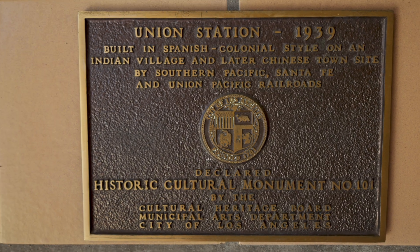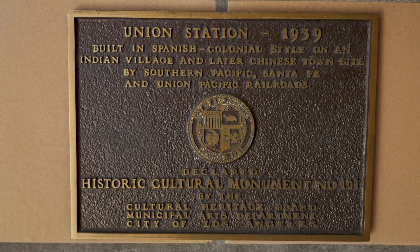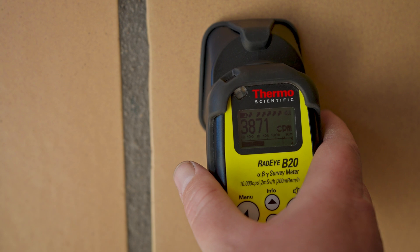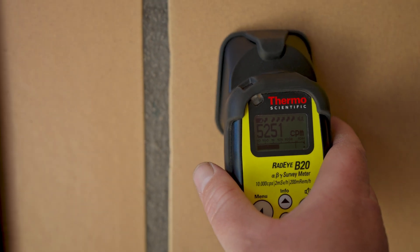As you can see from this plaque, Union Station was built in 1939. And given that date, it's no wonder that so many of these tiles are radioactive.